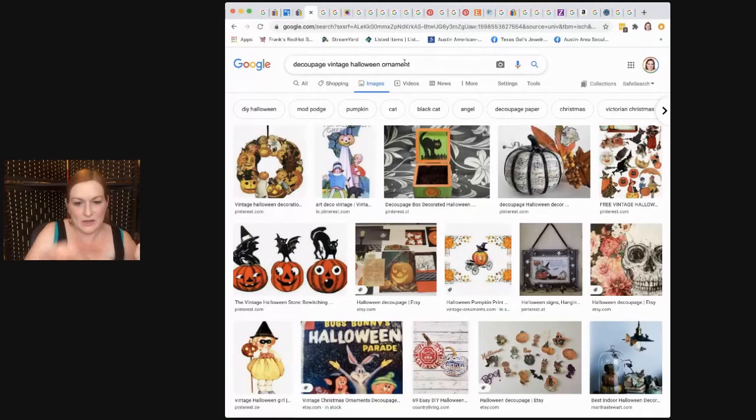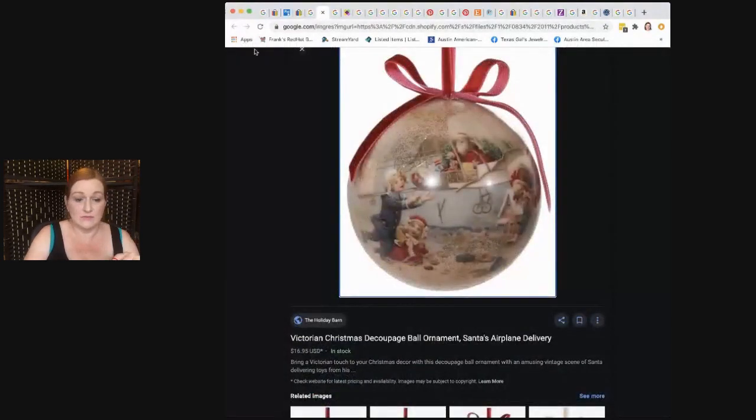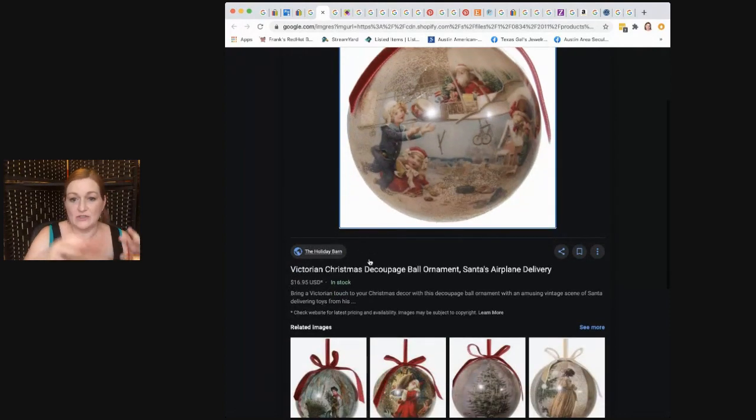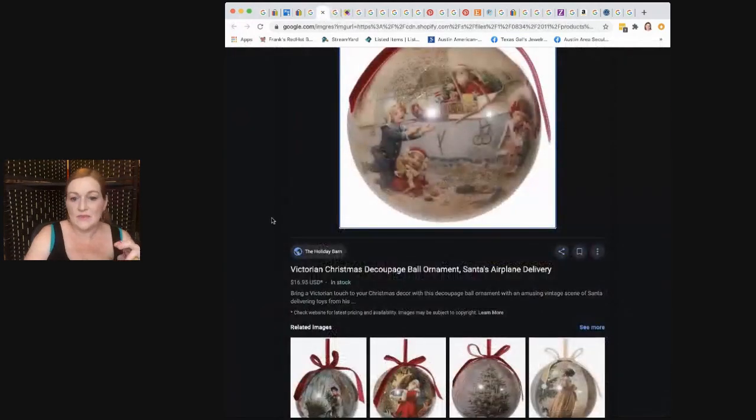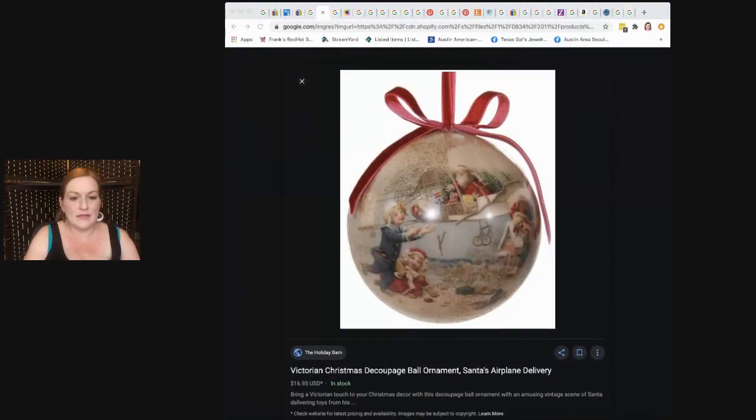I put 'decoupage vintage Halloween ornament' in my search. You don't find as many Halloween ornaments, but I found similar decoupage Christmas ones — this one is up for $16. I was thinking about $12 for mine, but maybe I should look a little deeper and list it for a little more.